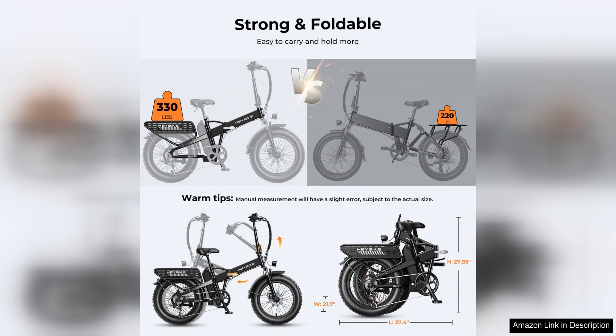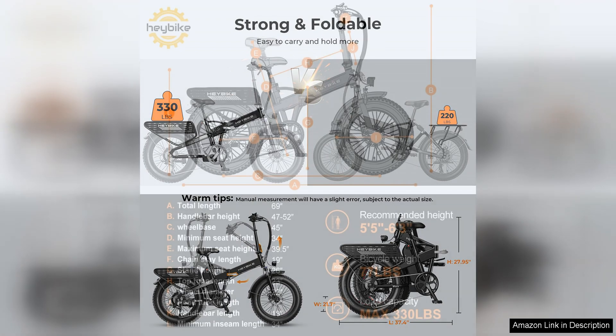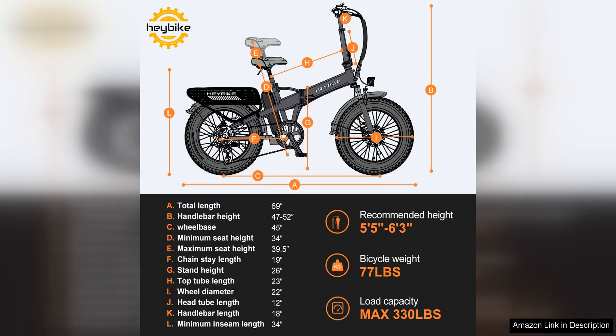The removable battery is a practical feature, allowing riders to easily recharge the bike both on and off the bike. Overall, the Haybike Mars 2.0 electric bike is a top-notch option for adults in search of a powerful and versatile electric bike.